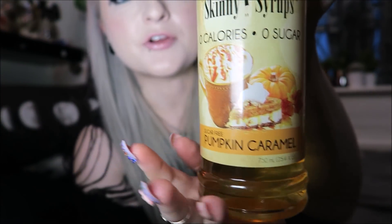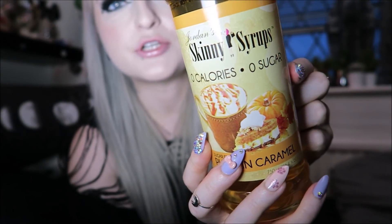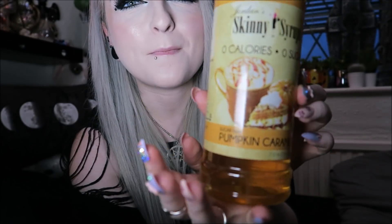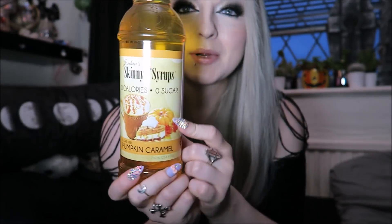Also from TK Maxx I got this Skinny Syrups pumpkin caramel syrup. It's zero calories and zero sugar — you put a spoonful in your coffee and it tastes amazing. It's a nicer version of a pumpkin spice latte — I don't actually like pumpkin spice lattes as they're a bit too cinnamony, but this is more of a caramelly version and it's absolutely amazing. This was £3.99.